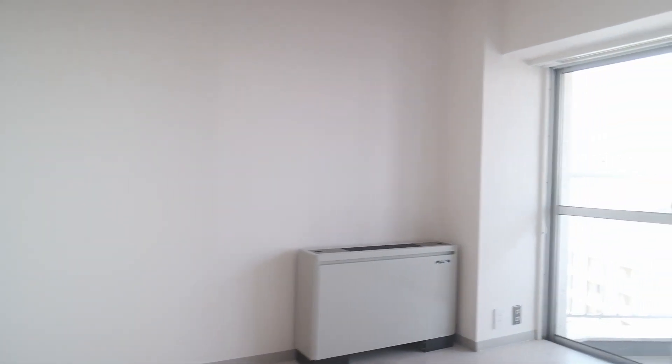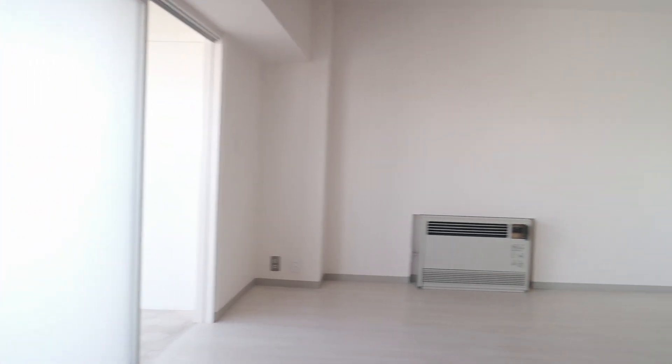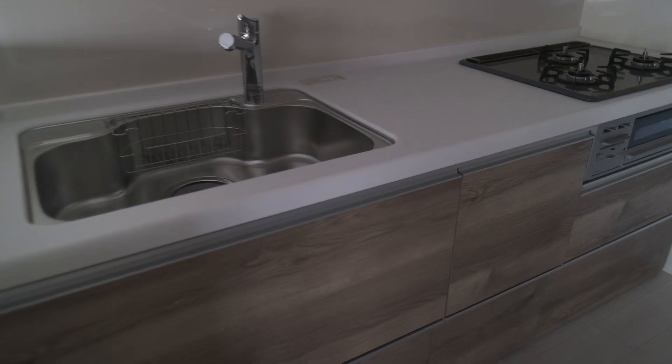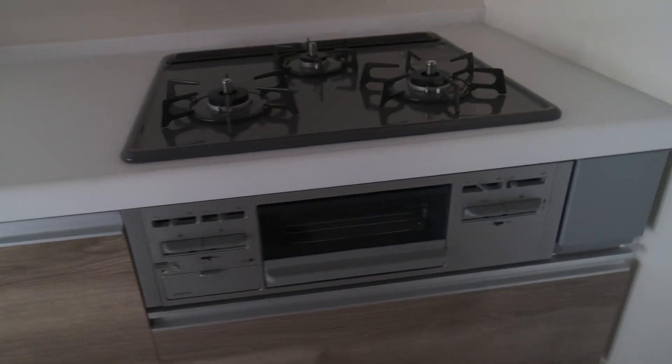This room is 71.81 square meters and the floor plan consists of living, dining, kitchen, and two bedrooms and storage. This apartment has all-locked entry, resident manager, TV monitor intercom, home delivery box, central air conditioning system, public water, city gas, sewage, and all wood flooring. This room has a huge balcony.